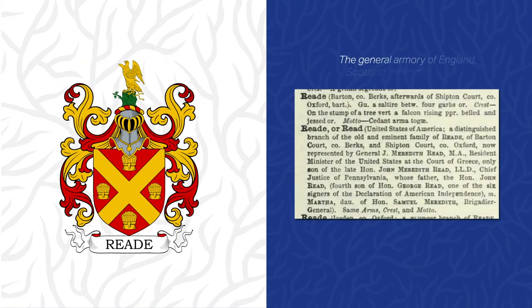Further corroboration can be found in a source titled The General Armory of England, Scotland, Ireland, and Wales, by Bernard Burke, published in 1884. It shows the same blazon — Gules, a saltire between four garbs or — listed under the Reed surname, annotated as being found in Barton, County Berkshire.